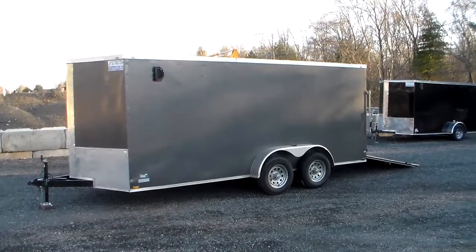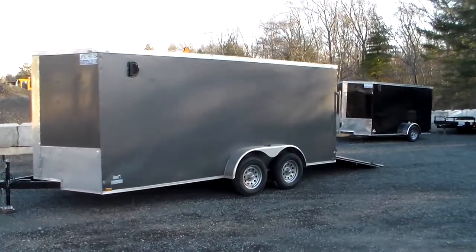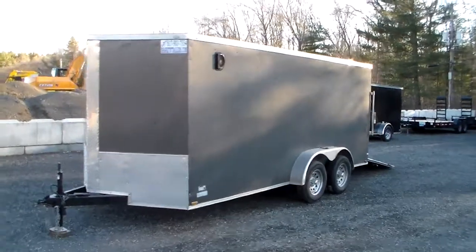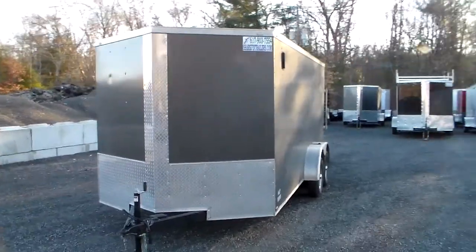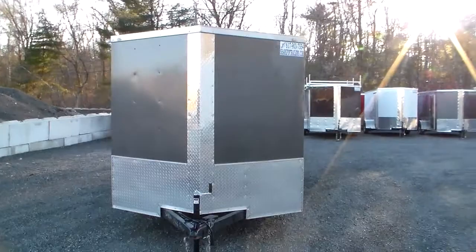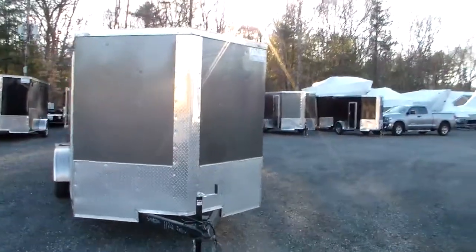Hi, welcome to Shark Fin Trailers. Today we're taking a look at a 7 by 16 enclosed cargo trailer with a V-nose and a rear ramp. This is a tandem axle trailer, 7,000 pound gross vehicle weight. The trailer weighs about 2,300 pounds, giving it a capacity of 4,700 pounds.